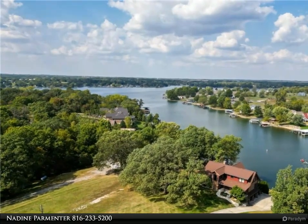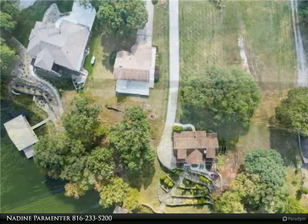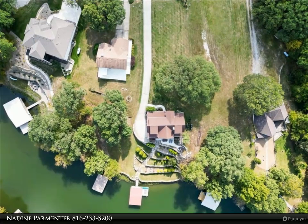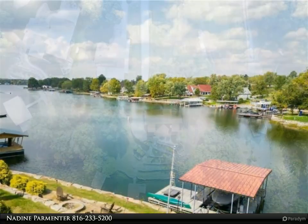With so many entertaining areas like the screen deck, cement patio, hot tub, and stone steps leading to the dock, it's perfect for enjoying both indoor and outdoor activities.